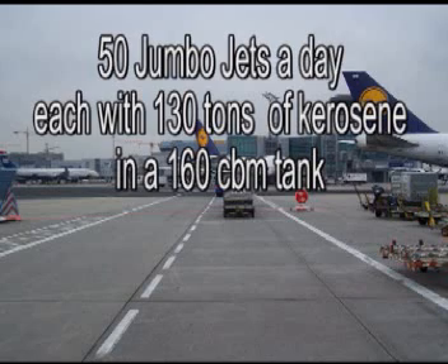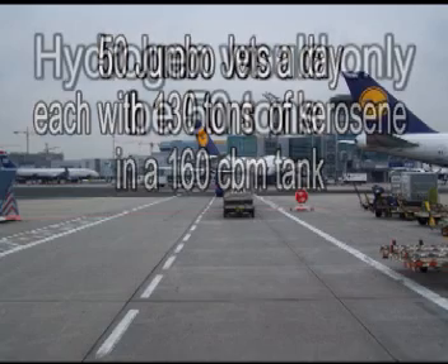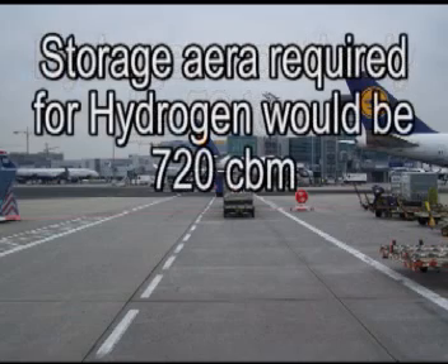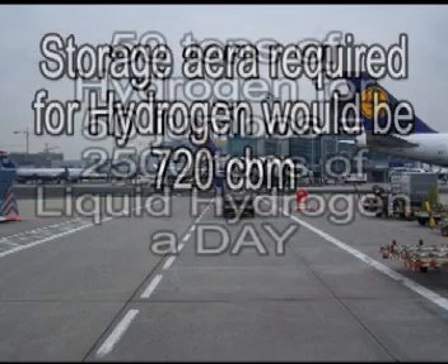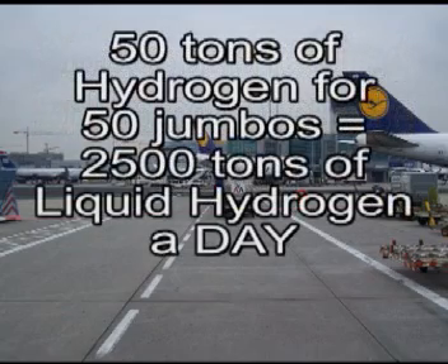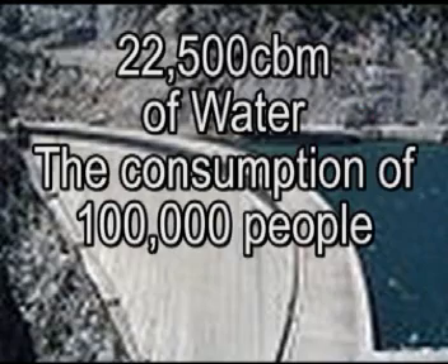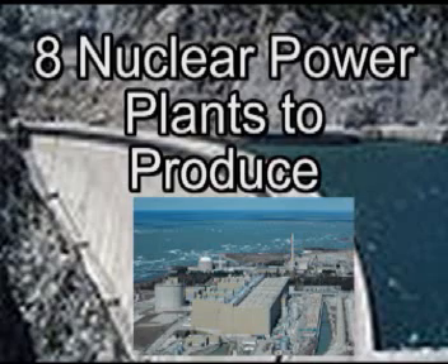To put it another way: if Frankfurt Airport has about 50 jumbo jets leaving a day, each charged with 130 tons of kerosene in a 160 cubic meter tank, hydrogen would only have to be 50 tons — except the storage space required would have to be 720 cubic meters. To make 50 tons of hydrogen for 50 jumbo jets would mean 2,500 tons of liquid hydrogen a day, 22,500 cubic meters of water — the consumption of 100,000 people — and the power of about 8 nuclear power plants to produce it.